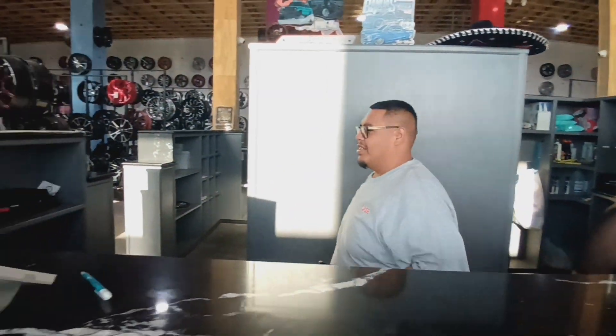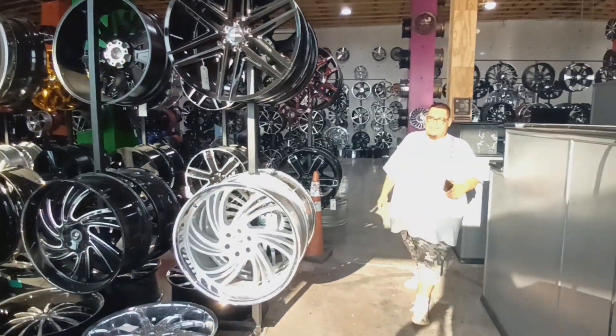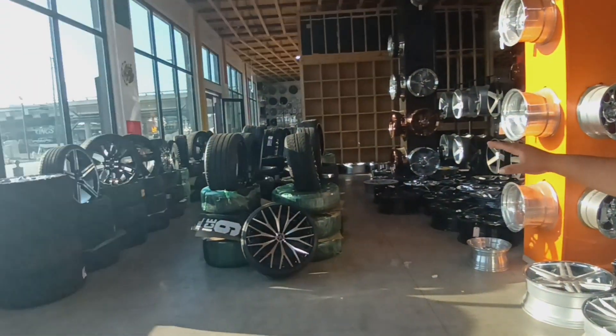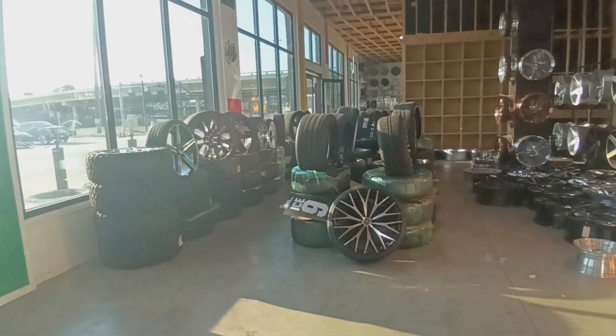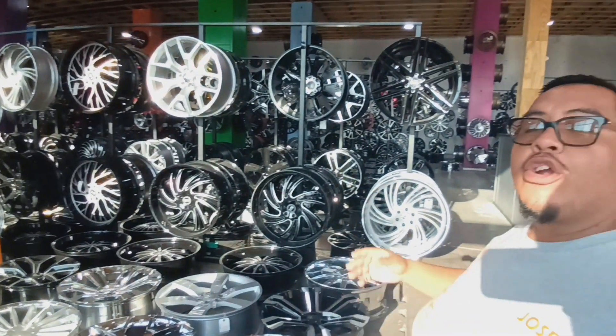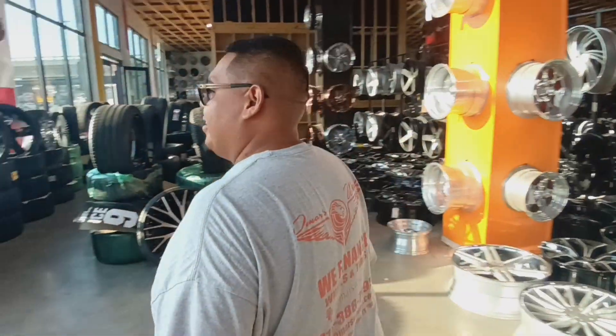Come on, let's walk around and talk about some of this stuff. Jose explains they have a little bit of everything for everybody. If you want to come in ready to go and don't want to look around, they've got wheels set up with tires already ready to go — new wheels. Anywhere from 13s all the way to 32s in stock. Everything you see here is in stock, and we'll start with the best.